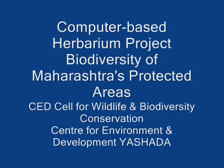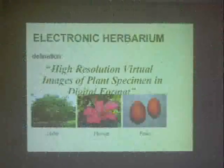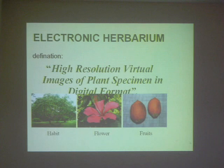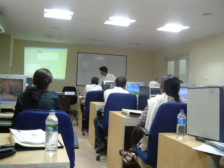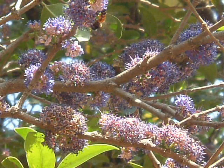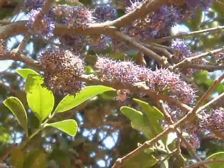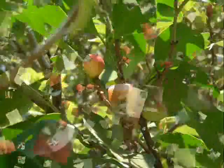Computer-based proficiency is the path towards multimedia management of herbaria and biodiversity knowledge. A workshop was recently held to understand the software requirements to develop, maintain and manage a computer-based multimedia herbarium for wild floral diversity. The Centre for Environment and Development at Yashida will be initiating various action research projects for documentation of wild floral biodiversity.